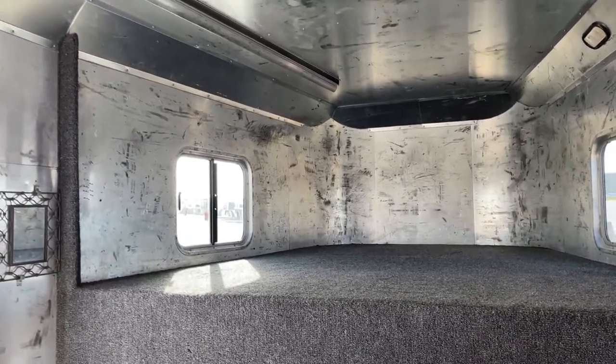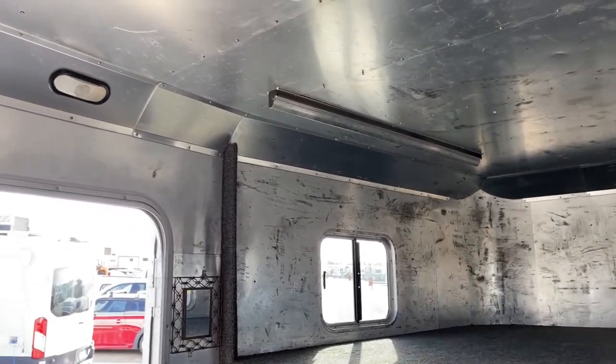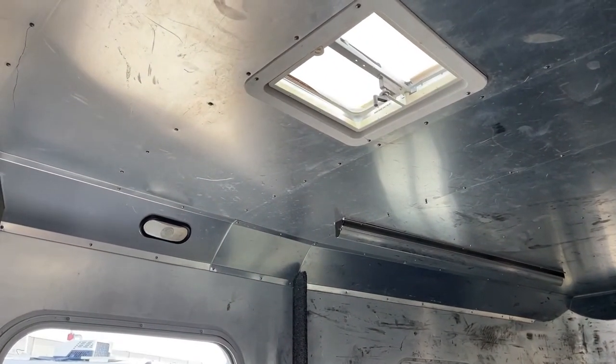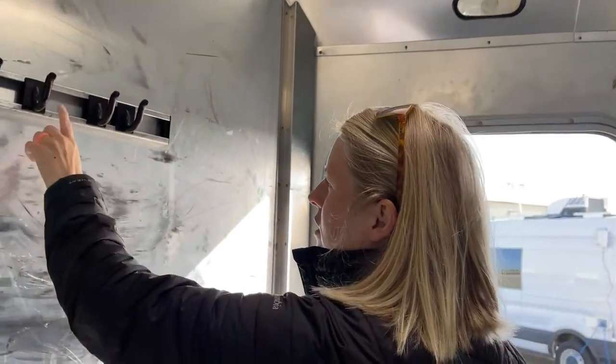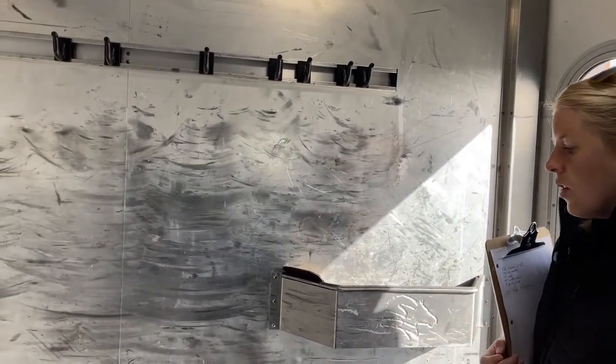There's a clothes rod up in the nose, lights all around, and a nice little camper vent that you can crank up for additional airflow if you're hanging out in here. There's also a brush box on the wall as well as bridle hooks that you can move around and position exactly where you want them, plus an additional holder for a saddle rack.